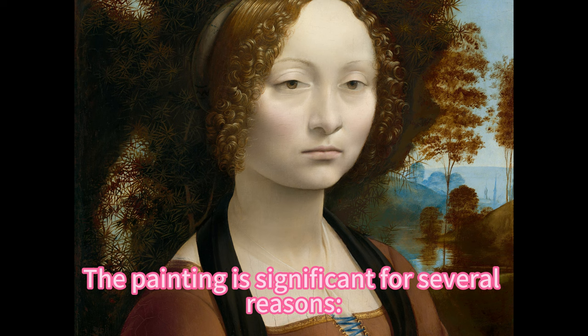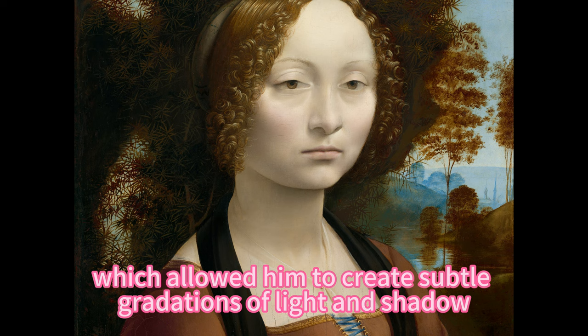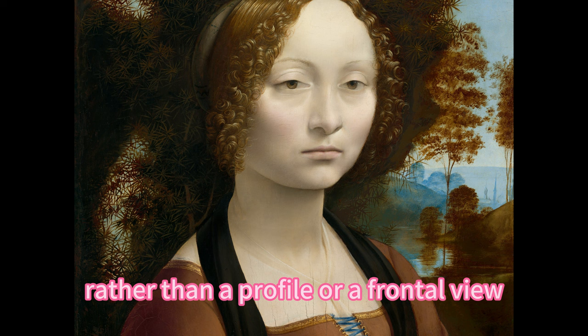The painting is significant for several reasons. It is one of Leonardo's earliest experiments with the new medium of oil paint, which allowed him to create subtle gradations of light and shadow and to achieve a realistic and naturalistic effect. It is also one of the first Italian portraits to use a three-quarter pose, which shows the sitter's personality and expression rather than a profile or frontal view, which were more common at the time.